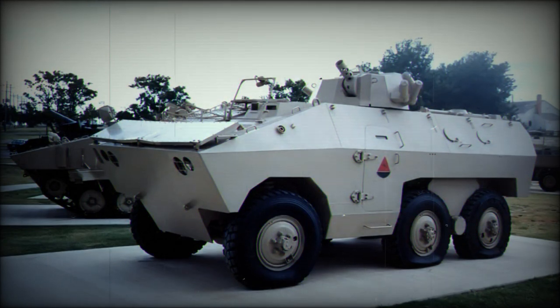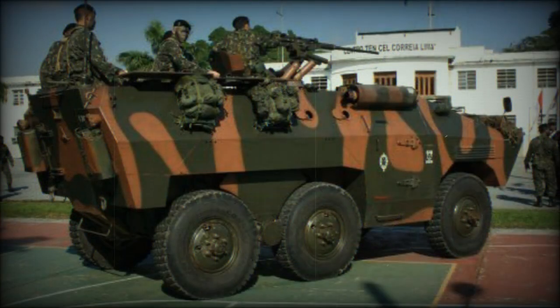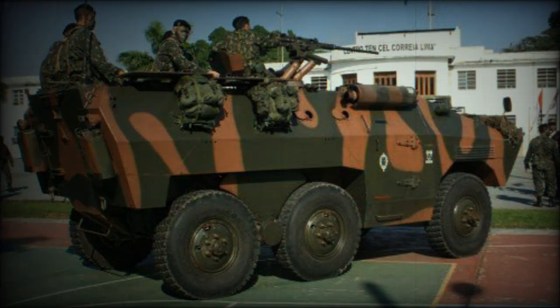The E-11VE is a Venezuelan upgraded version of the Urutu. It has a bulky add-on armor kit for improved protection, and is fitted with a new turret with a couple of variants armed with automatic cannons or machine guns. These armored vehicles are used by the Venezuelan Marine Corps.